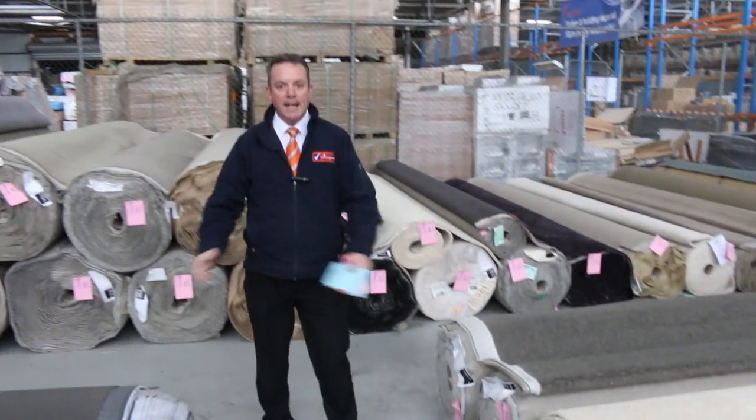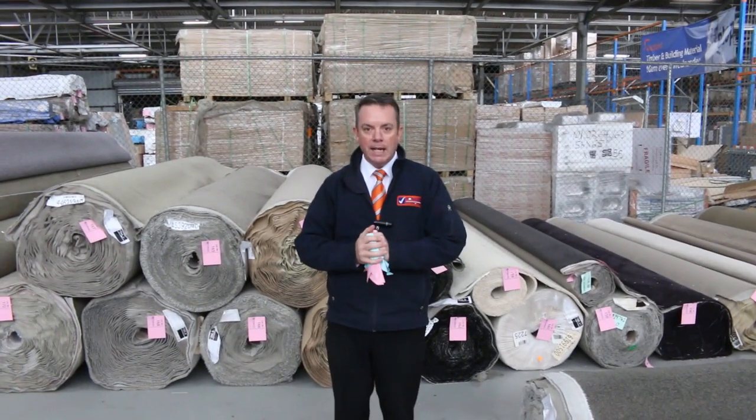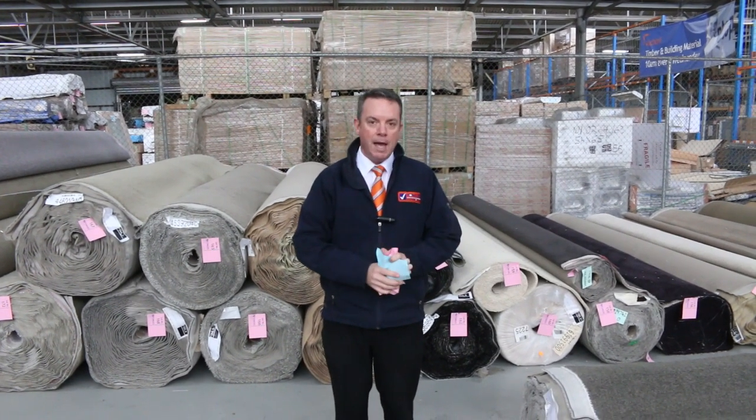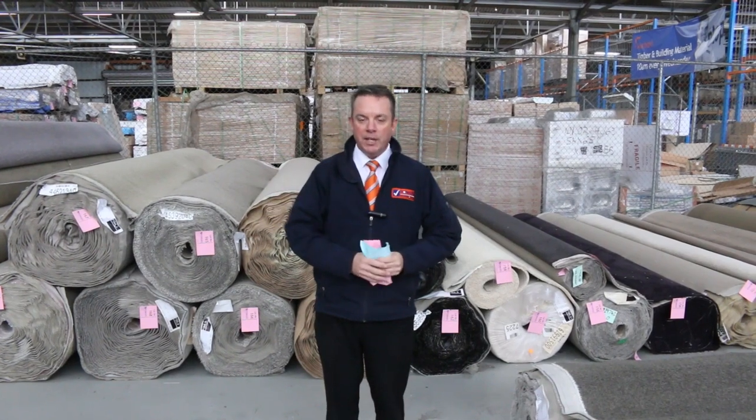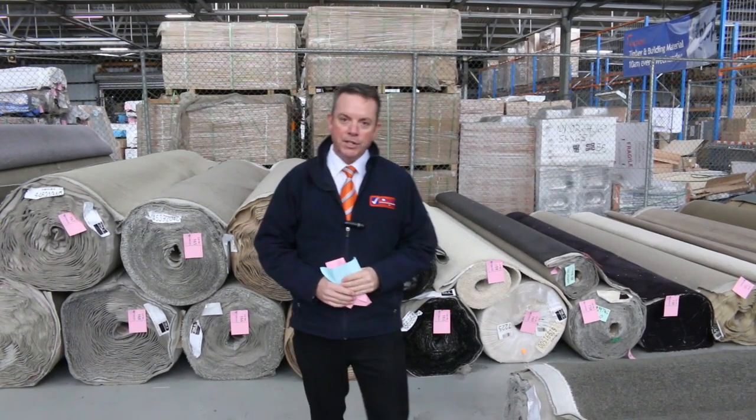So as you can see, it's going to be a massive day. Starts at 10 o'clock — you can come any time from 8 o'clock to have a look. We've also got our other two auctions happening at the same time: home renos and timber, also kicking off at 10 o'clock. Thanks for watching the video, and I hope to see you there.